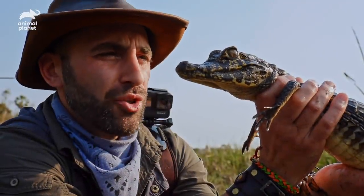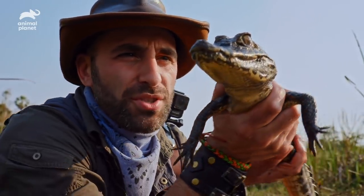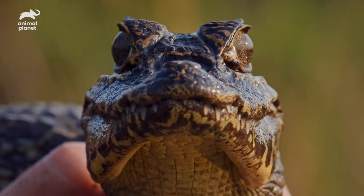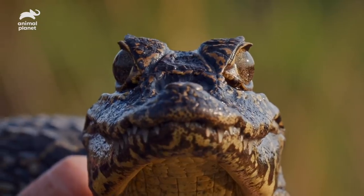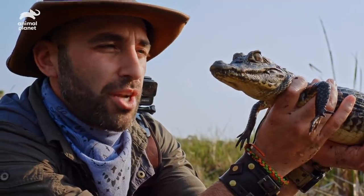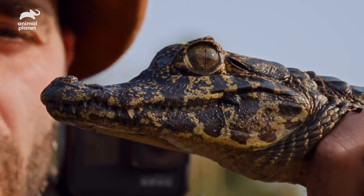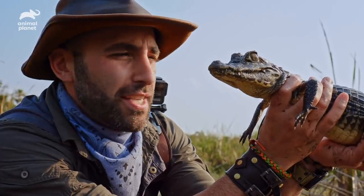Caiman are certainly the lesser known crocodilian species. With the Yacare caiman, the thing that is most distinct — if I turn it like this — you can see that those eyes are set incredibly high up on the skull. It almost looks as if this caiman is wearing glasses. With that shorter, blunter snout, it does resemble an alligator, while crocodiles have longer, thinner snouts. But with the caiman, you have this very distinct, jagged design to the teeth.